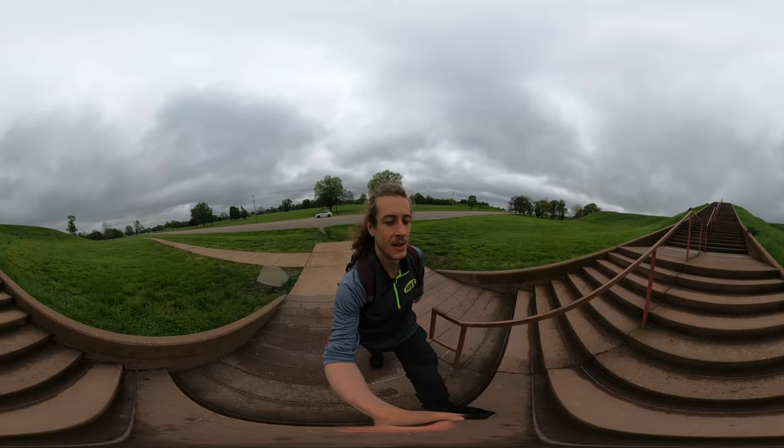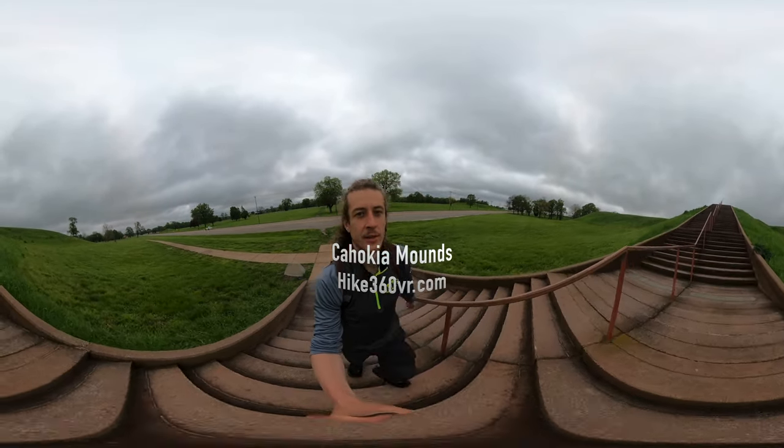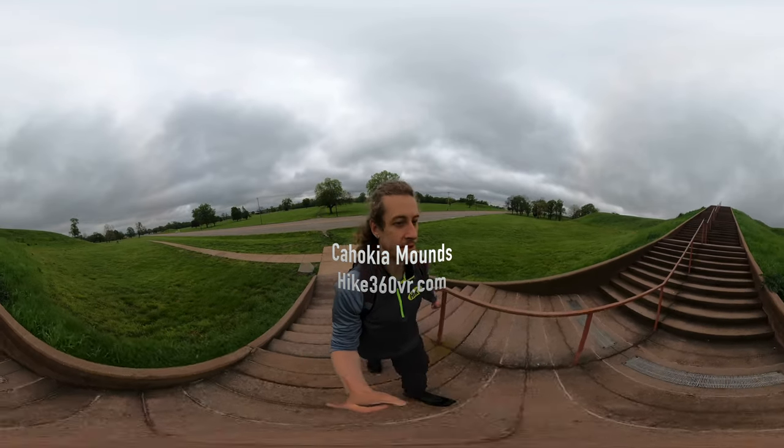Alright, let's do it. Let's go to the top of Monk's Mound. It's about 100 feet — 100 feet up.